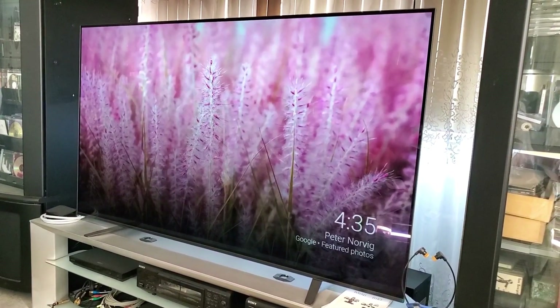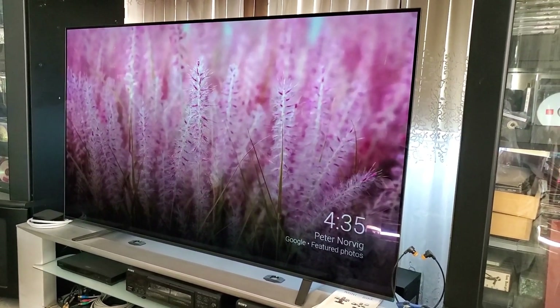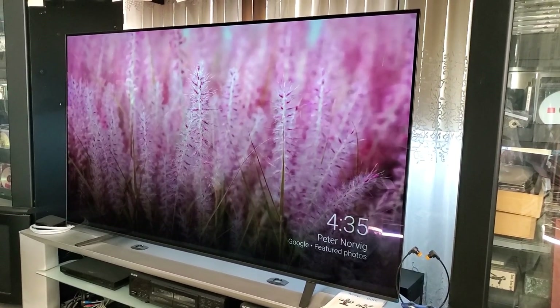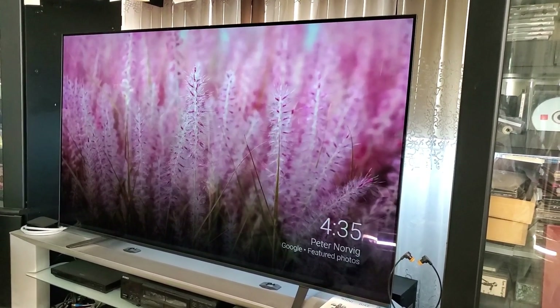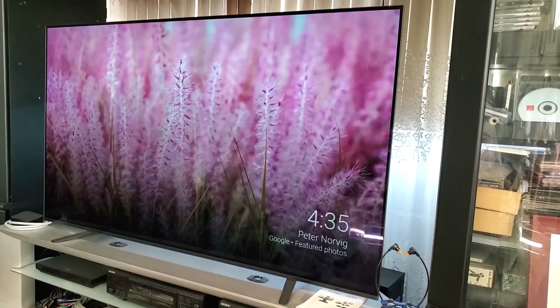This also has X-Motion Clarity, an incredibly thin one-slate design, and Supreme Picture and Sound. It's super slim and can be either wall mounted or used with the metal stand. It also has a powerful picture processor, the X1 Ultimate.